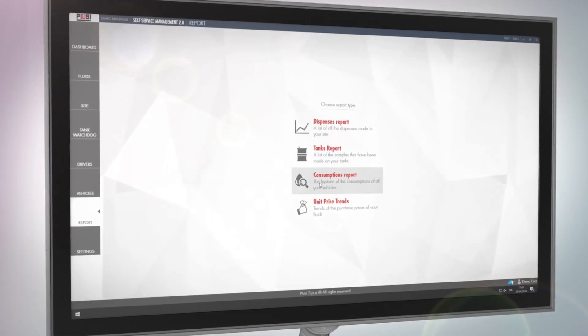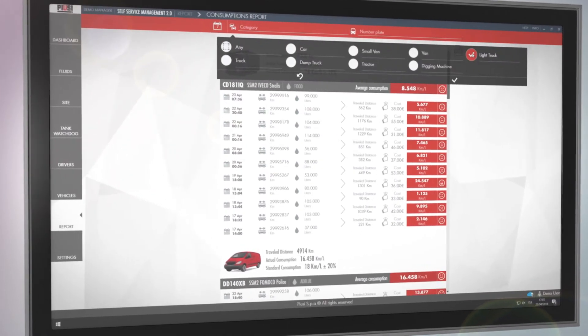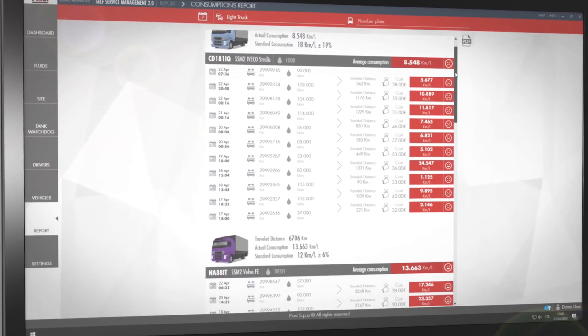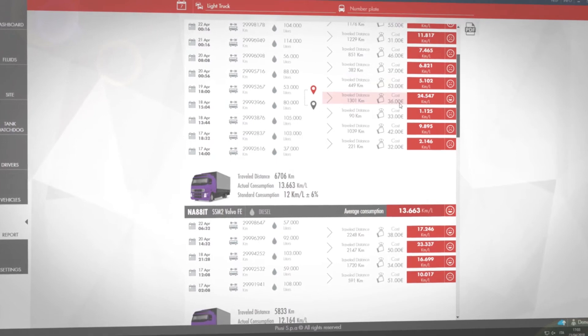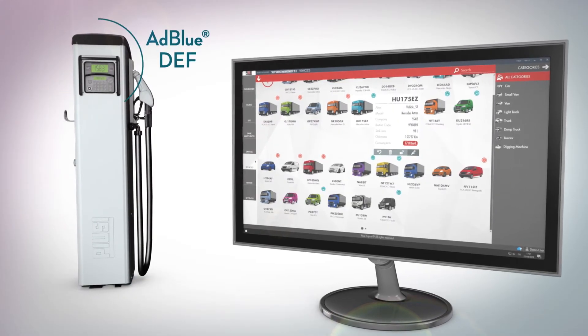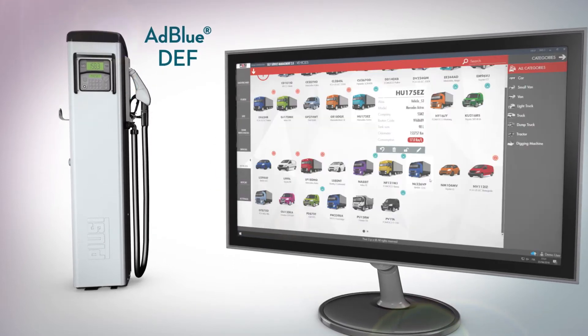In the Report section, you can easily recognize each vehicle, finding it by model or registration number, and immediately analyze its mileage and how much fuel has been consumed, keeping the cost of each route under control at all times. With Self-Service Management 2.0, you can now enable the AdBlue Tank and check the consumption for each vehicle.